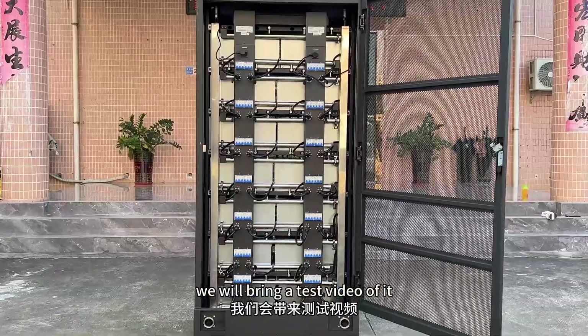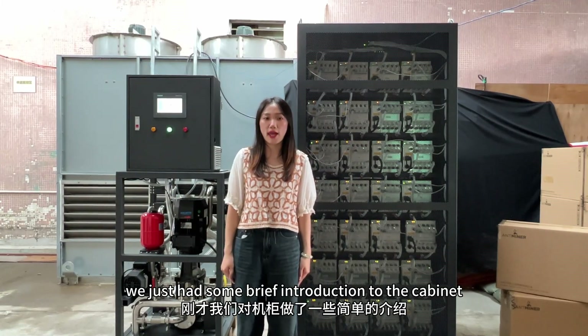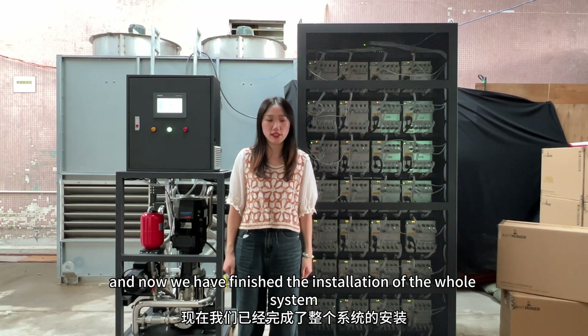We will bring a test video of it. Hey guys, we just had some brief introduction to the cabinet and now we have finished the installation of the whole system. Let's go to see how it works.